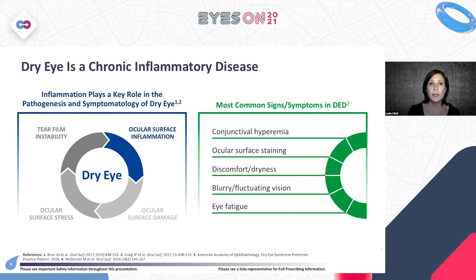Signs and symptoms related to the inflammatory process include conjunctival hyperemia — redness, the hallmark of inflammation — as well as ocular surface staining with fluorescein or lysamine green. From the patient's standpoint, they experience discomfort, dryness, pain, blurry vision, and eye fatigue. Fluctuating vision is particularly important because patients often don't recognize it as a dry eye symptom until educated.